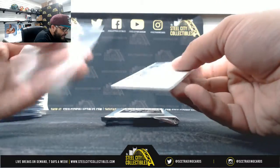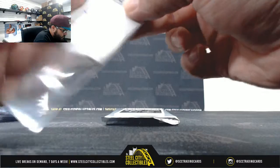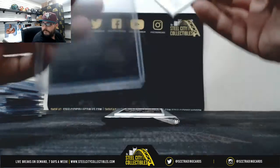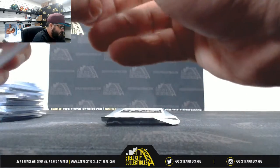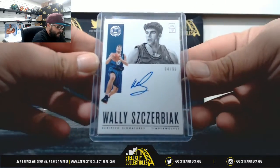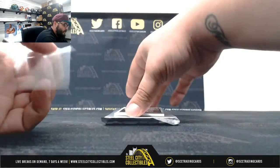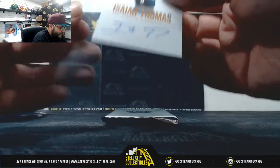Autograph, four of ninety-nine — Wally Zerbiak. Four of ninety-nine. And lastly, three of twelve — Isaiah Thomas on the endorsements.